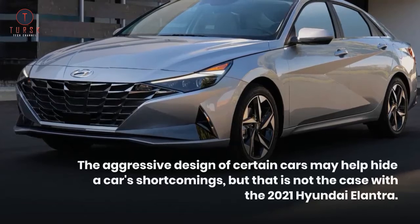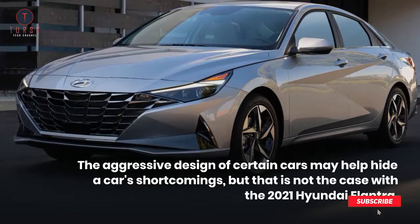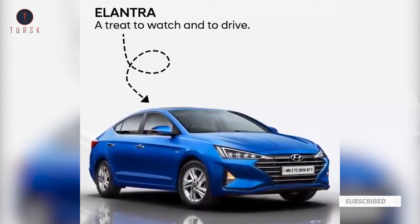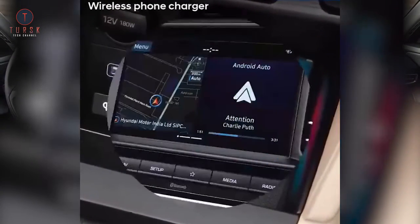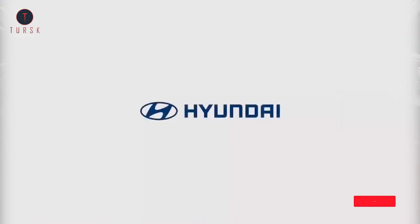The aggressive design of certain cars may help hide a car's shortcomings, but that is not the case with the 2021 Hyundai Elantra. Here, style and substance come together to produce an inexpensive compact car that's among the finest on the market right now. Inside and exterior, you'll stand out from the throng of typically conservative econoboxes — but that's just the beginning.